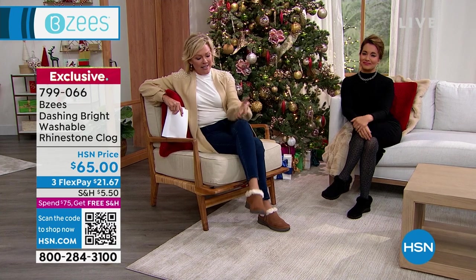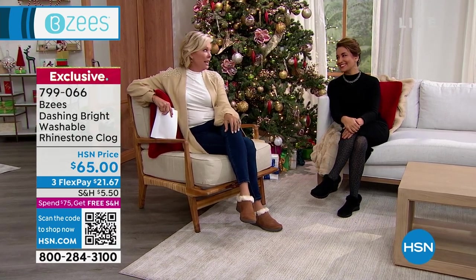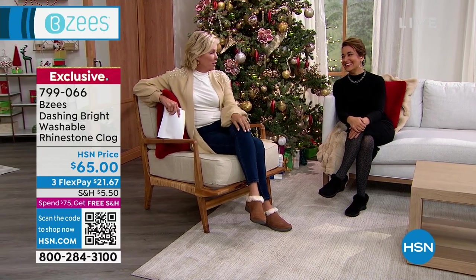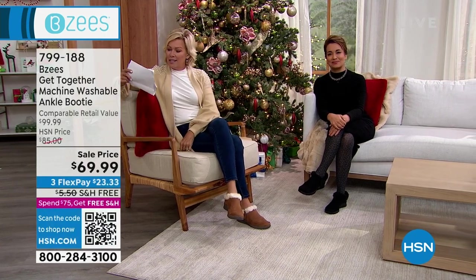We've got several styles for you, but really the focus today is on what you'll want to wear on a day-to-day basis. I feel like I'm wearing slippers, and I am not kidding. They're so comfortable and they're so darn cute. They're our star of the day, our today's special.